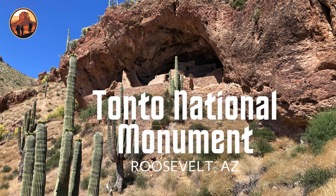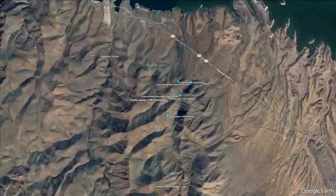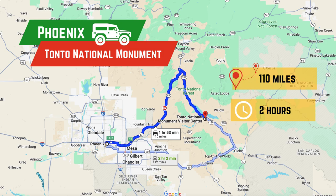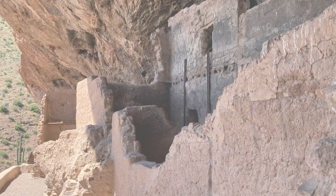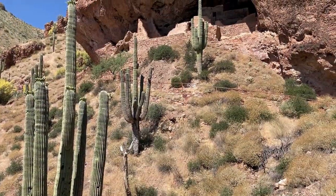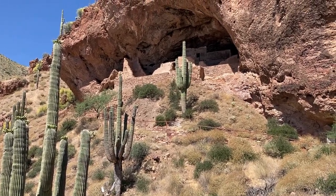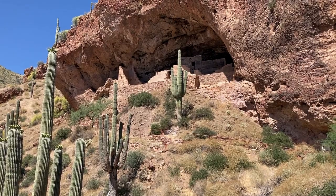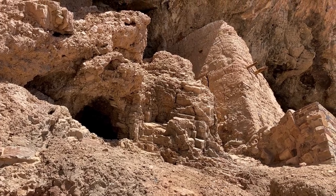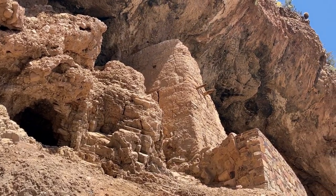Tonto National Monument, an ancient archaeological site located 110 miles northeast of Phoenix in the Tonto Basin near Roosevelt, Arizona, is an impressive example of the architectural skill and ingenuity of the region's native people. This location is home to more than 1,000 archaeological sites, including the awe-inspiring upper and lower cliff dwellings. Today, we'll explore the lower cliff dwelling and delve into the remarkable building skills of the Salado people who called this place home.